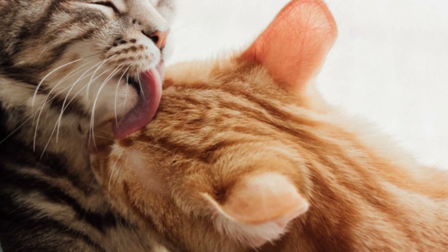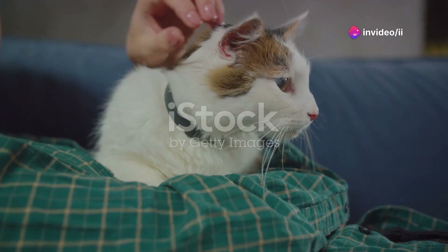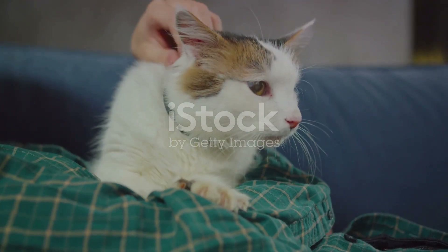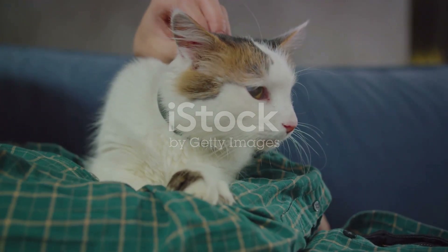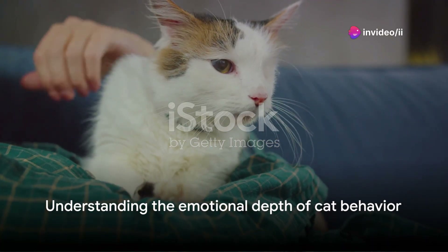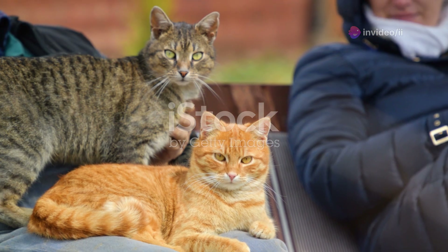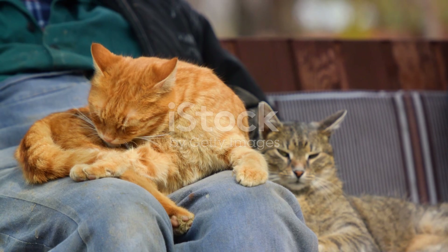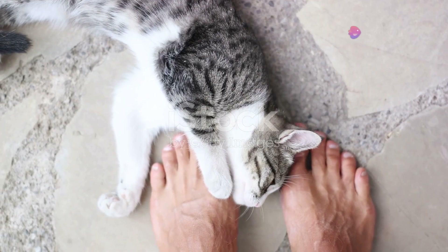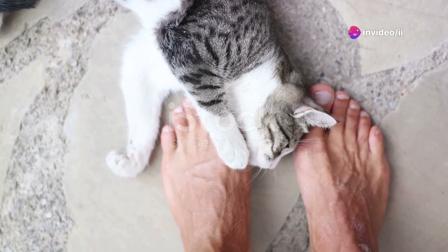Moreover, cats have a unique way of showing affection and trust through a behavior known as kneading. This action, often accompanied by purring, is not only comforting to them, but is also a sign of trust and affection towards you. It's their way of saying, you are part of my tribe. In conclusion, when your cat checks on you, it's doing much more than just making sure everything's in order. These actions are manifestations of their social nature, seeking to strengthen the emotional connection and ensure mutual comfort and security. It seems that their heart, as well as their instincts, guide their actions.